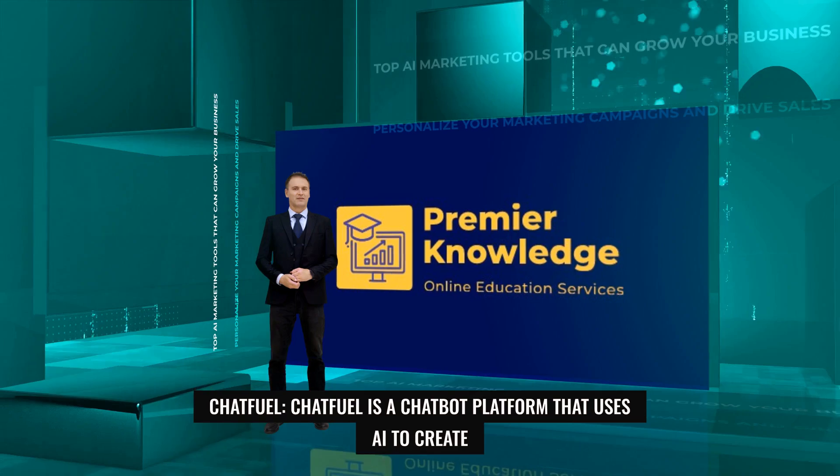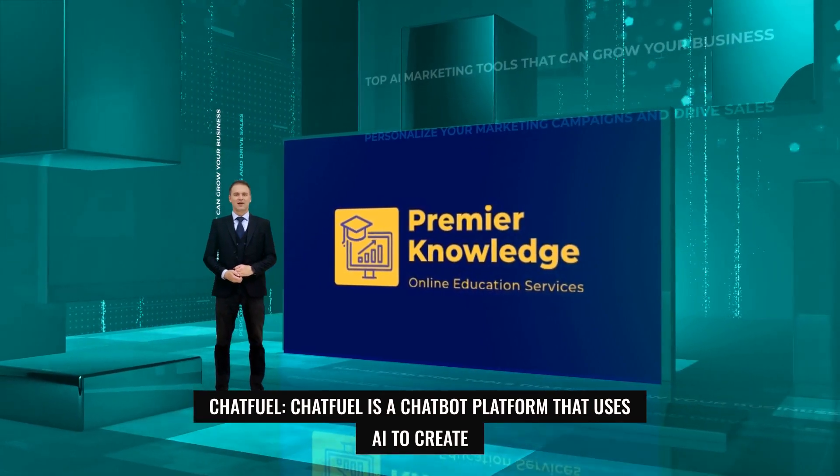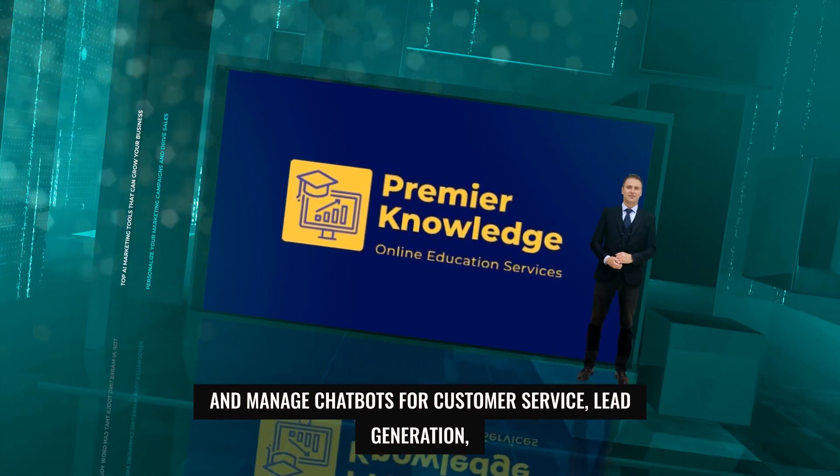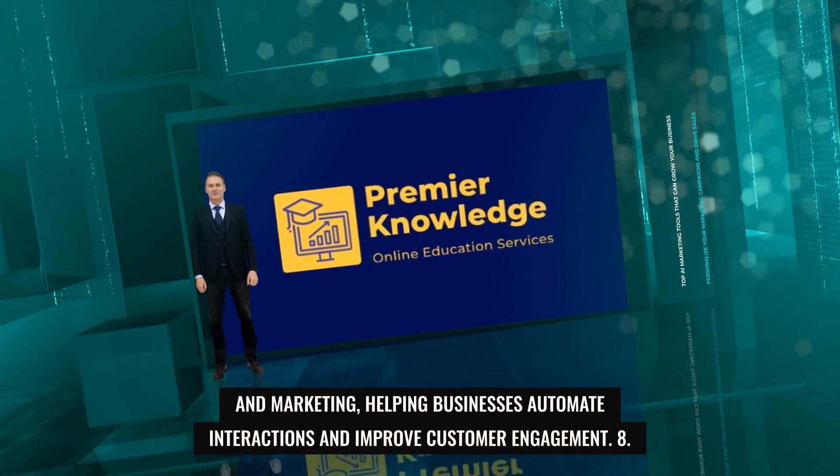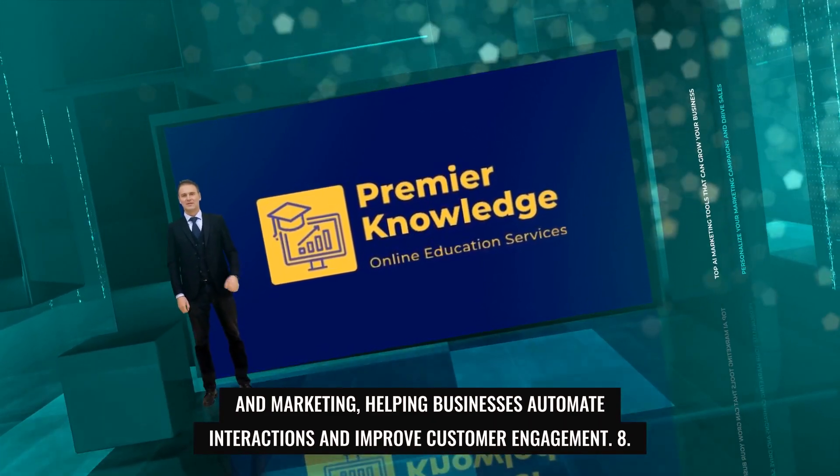7. Chatfuel. Chatfuel is a chatbot platform that uses AI to create and manage chatbots for customer service, lead generation, and marketing, helping businesses automate interactions and improve customer engagement.